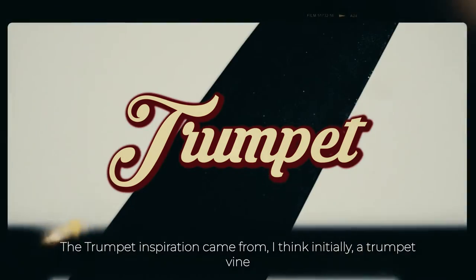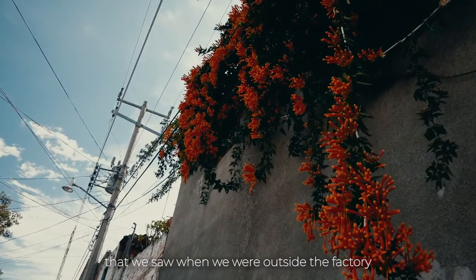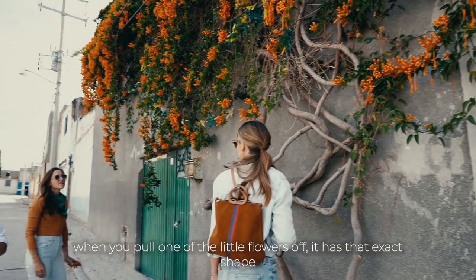The trumpet inspiration came from a trumpet vine that we saw when we were outside the factory. Stunning — it was the most vibrant orange, and when you pull one of the little flowers off, it has that exact shape.